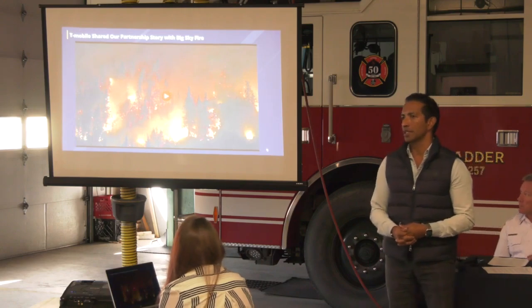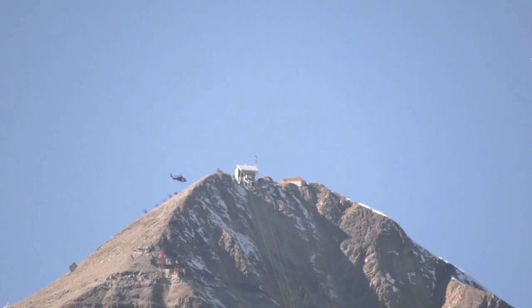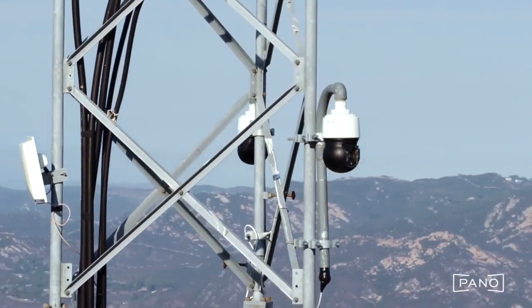Pano AI, a San Francisco-based company, and the Big Sky Fire Department have been working together since 2021 to deploy Pano stations on Lone Peak and now on Pioneer Mountain. Ultra high definition cameras — we have two that are continuously rotating and doing a full 360. We then apply artificial intelligence to detect smoke.